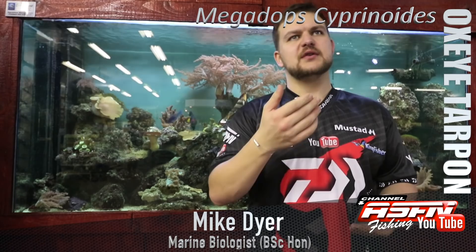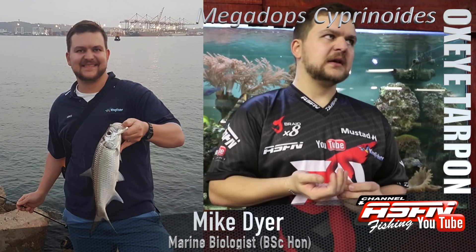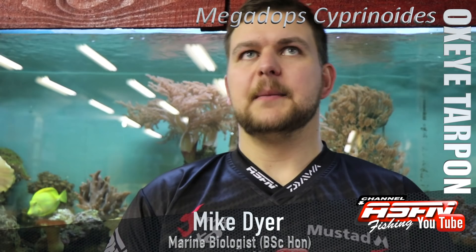Alright guys, we're going to jump - we've been doing offshore species, we've been doing shore-based species. Now we're going to do one of, probably in my opinion - it's open to everything - my favorite estuarine species. There's a big list there, but this is it for me, and that's the Oxeye Tarpon, Megalops.